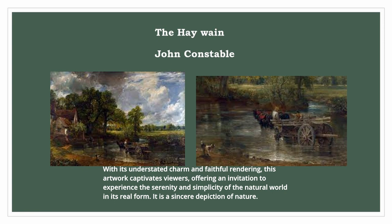With its understated charm and faithful rendering, this artwork captivates viewers, offering an invitation to experience the serenity and simplicity of the natural world in its real form. It is a sincere depiction of nature.